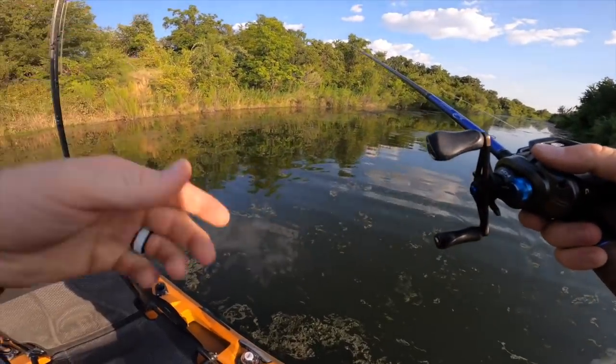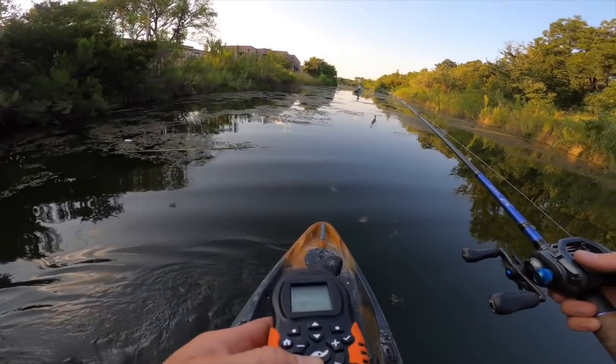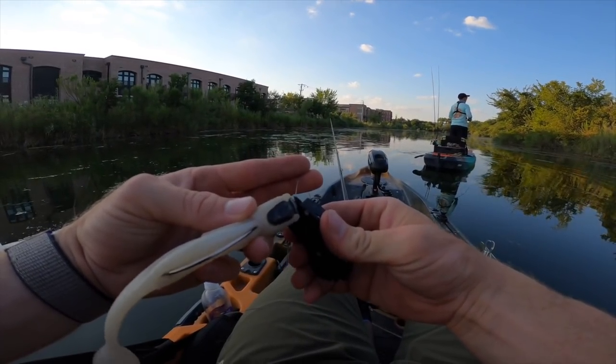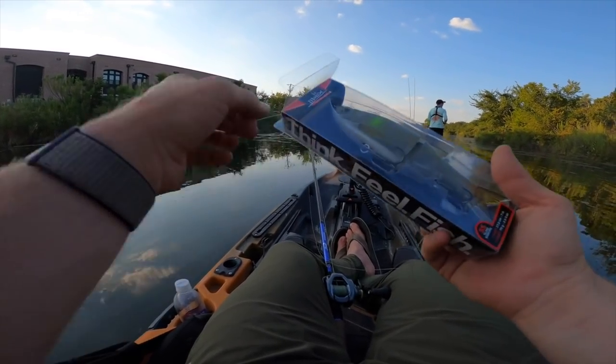Oh, I just got hit! I was letting the chatterbait just sink - it was almost like a jig hit. We worked all the way back to this corner. This motor has done surprisingly well through here - I've just been cutting right through the grass. Ryan just had his first bite. He's thinking maybe it was a gar. I've still got the frog tied on but I want to throw this big glide bait and see if I can get some hits on it given the clear water.